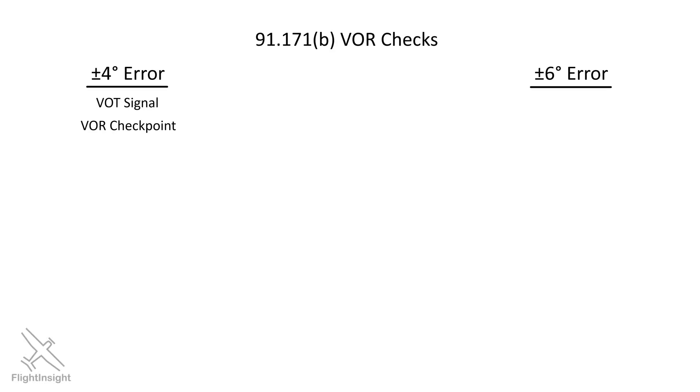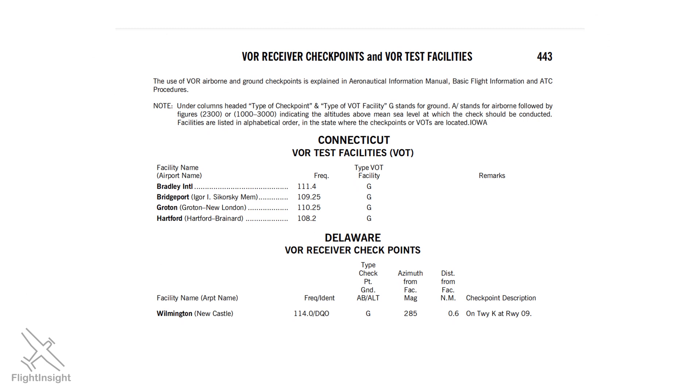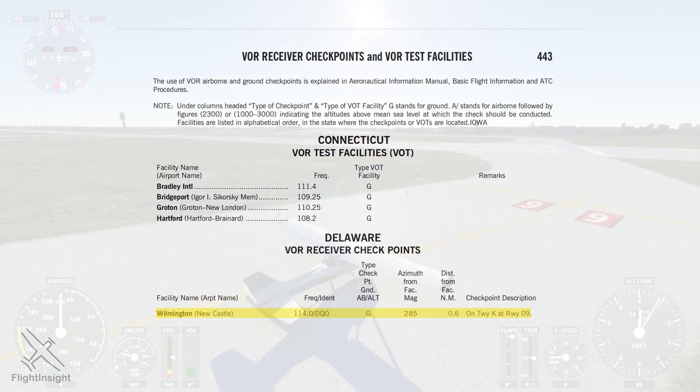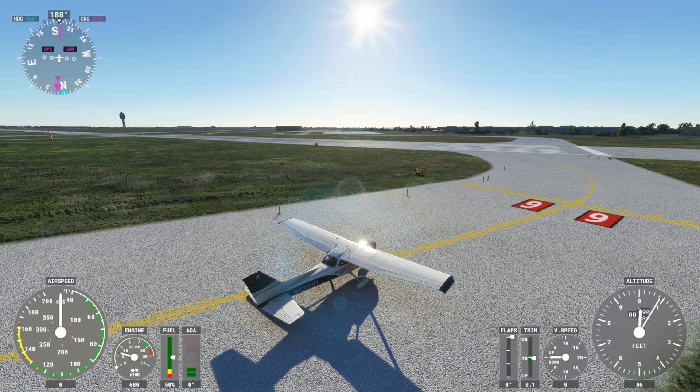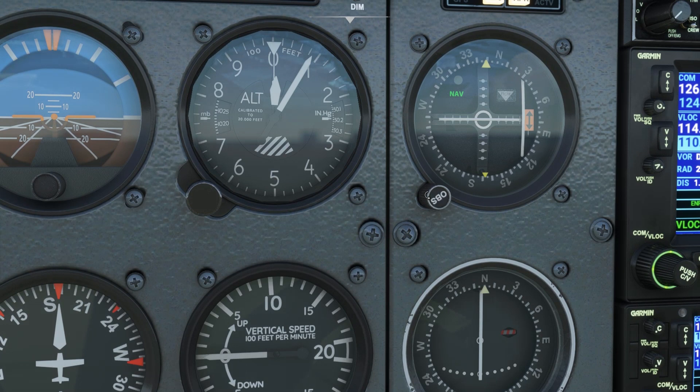Another test we can do is a VOR checkpoint, which does use an actual VOR used in navigation. We'll look at the same page in the chart supplement and see that there's one in Wilmington, Delaware. The G means it's on the ground. It tells us a specific place on the field to test this out — at the hold short for runway 9 on taxiway Kilo. From there, we'll tune to the frequency 114.0, and the supplement tells us that if we twist to 285, we should have the needle center with a FROM indication.